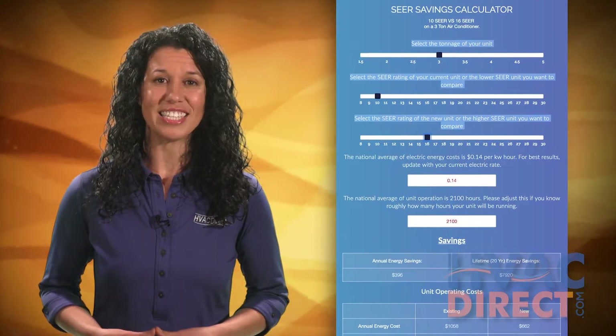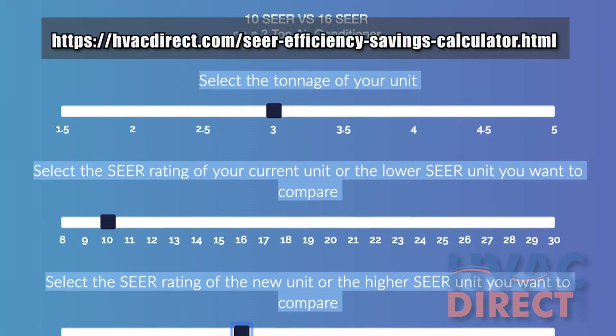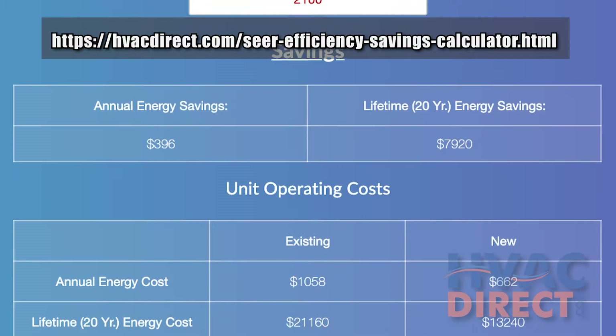HVACDirect.com has an online SEER energy efficiency calculator you can use to help predict the energy cost you'll save with various SEER ratings.